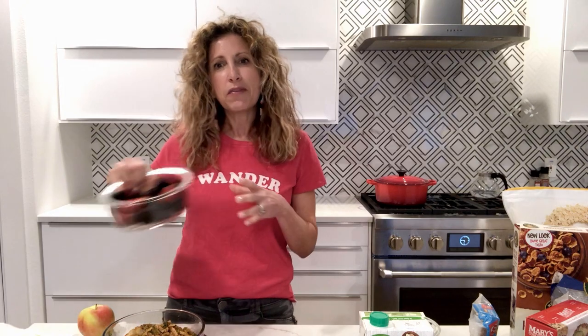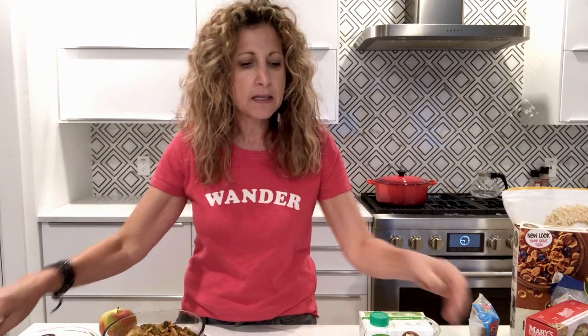I bring a big thing of berries and apples — probably one apple for every day I'll be gone because they travel so well. I also bring peppers and maybe some sugar snap peas.